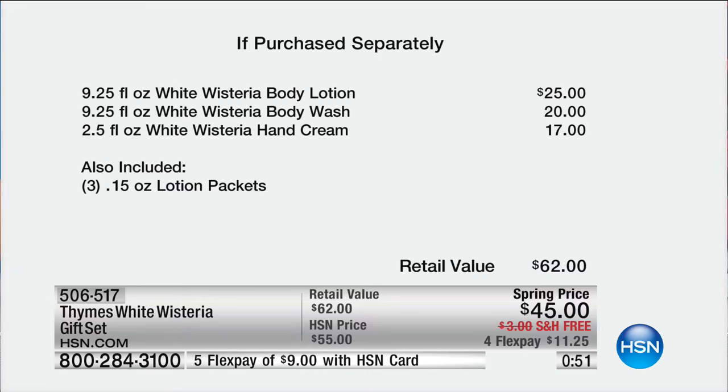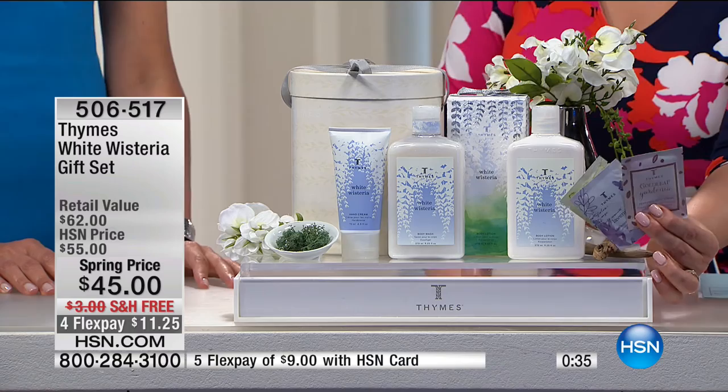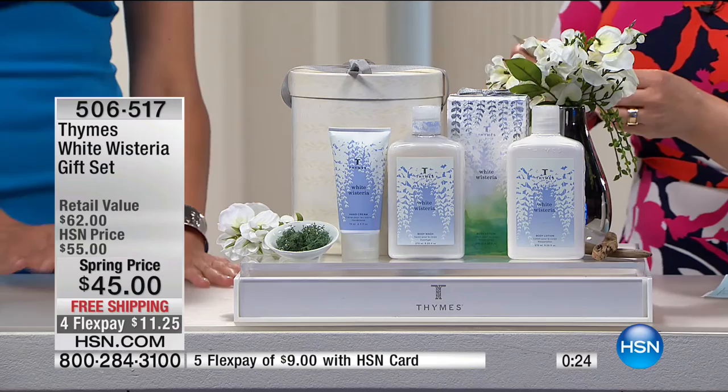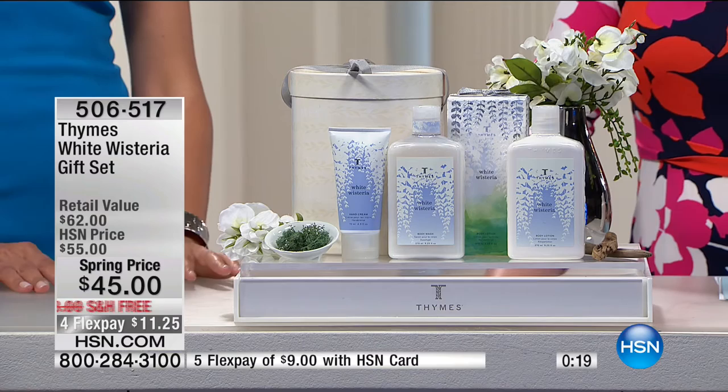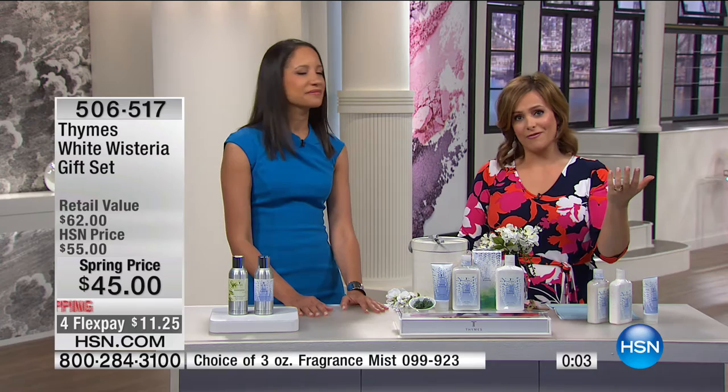You also get the $17 hand cream and the lotion packets — little on-the-go samplers of three other Thymes fragrances — as well as a beautiful tissue box with ribbon. Only 820 of these were made specifically for HSN customers. The lotion packets include eucalyptus, lavender, and gold leaf gardenia. When you fall in love with your samples, visit HSN.com to get more. Item number 506517.